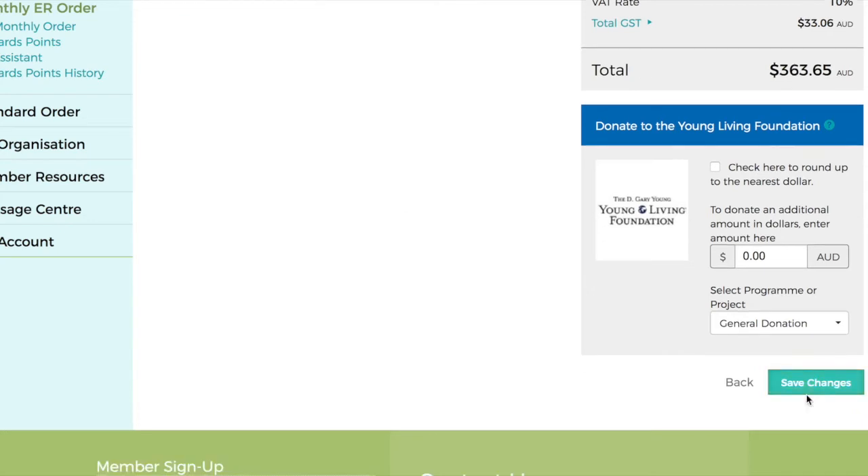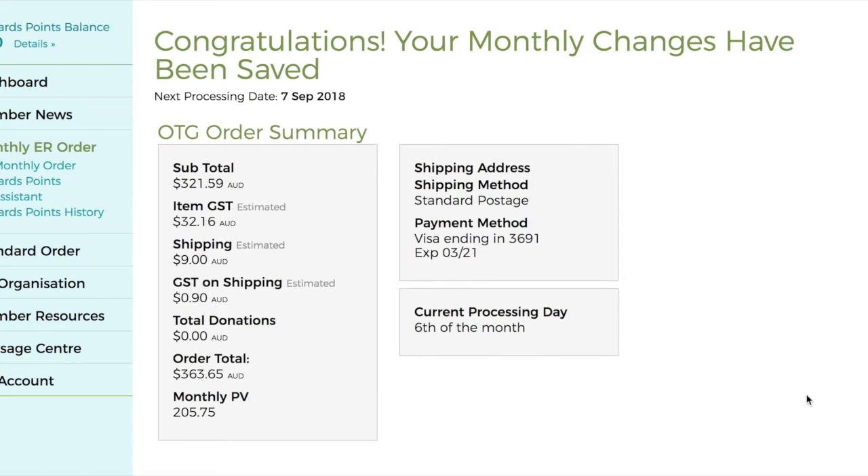Next, save your changes. Once you see the congratulations screen, your Essential Rewards template has been set up.